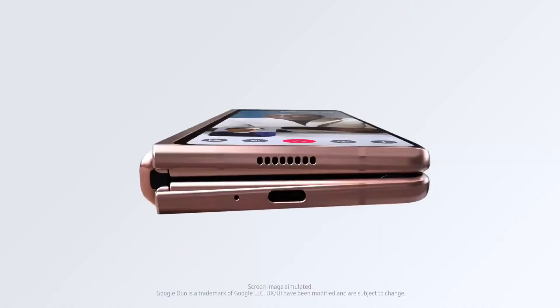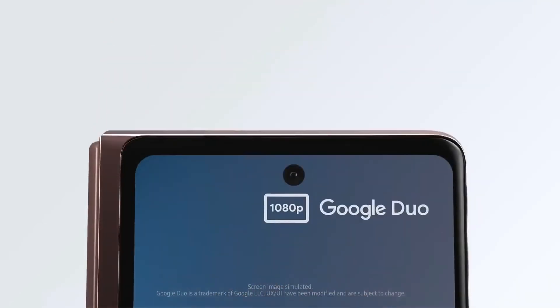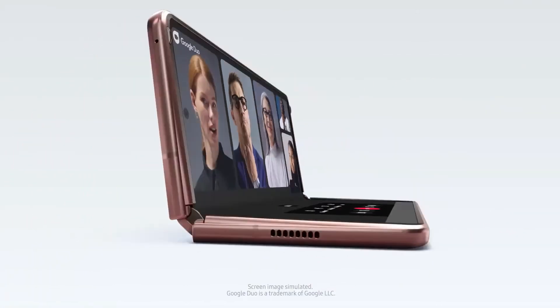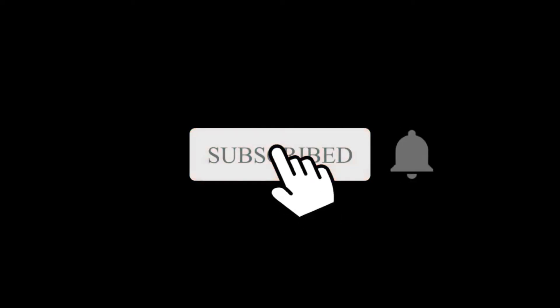Samsung is yet to confirm when it plans on unveiling the Galaxy Z Fold 3. Reports suggest that the company might unveil the new foldable device in July. Let me know your thoughts in the comment section, and subscribe if you like — I'll see you in the next one.